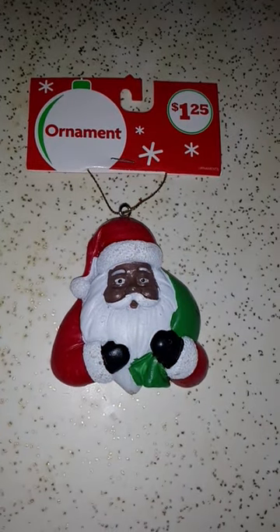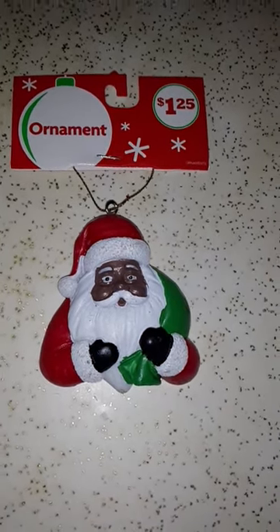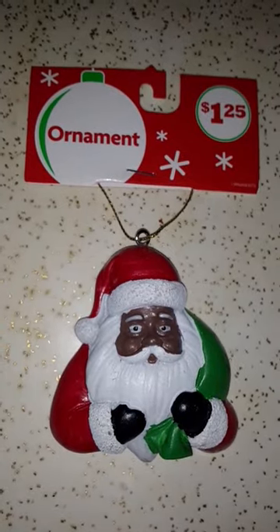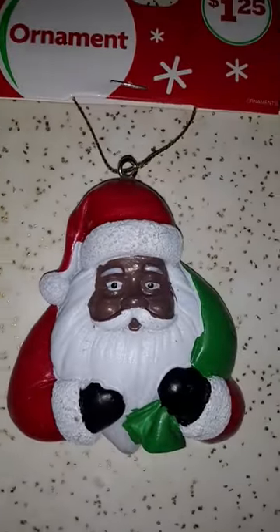I found two ornaments at Family Dollar. They're $1.25 plus tax each. I got a Santa — you see his eyes? It's red, white, and green with black gloves.